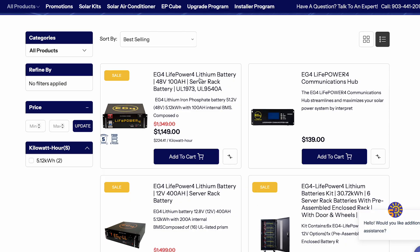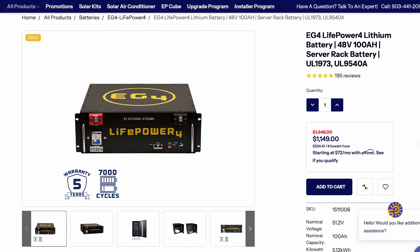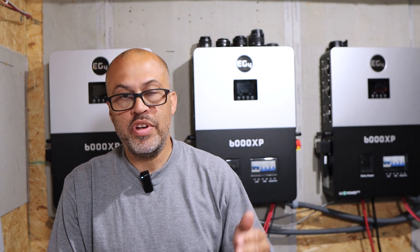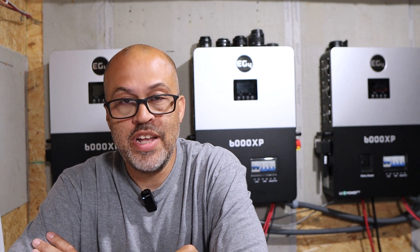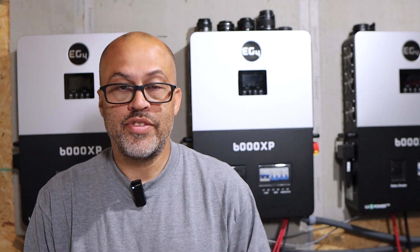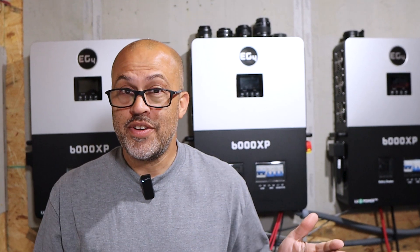Then we're going to look at the batteries — I've got the EG4 LifePower4s. Right now they're $1,149, which is a deal — I've never seen them that low. Go ahead and pick two of those up so you max out your inverter, because you're supposed to have two batteries with it to get the max output. That's $2,298 for two batteries, giving you 10 kWh of backup power. At night you'll definitely be able to run your fridge and internet. You probably won't run a whole-house AC for long, but a mini-split might work. Some power is always better than none, especially for this price point.